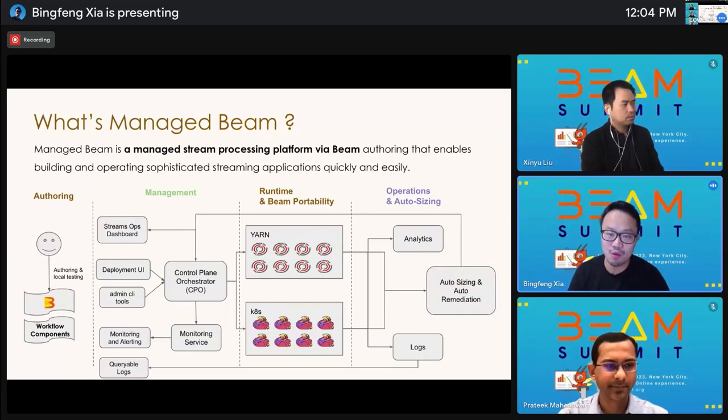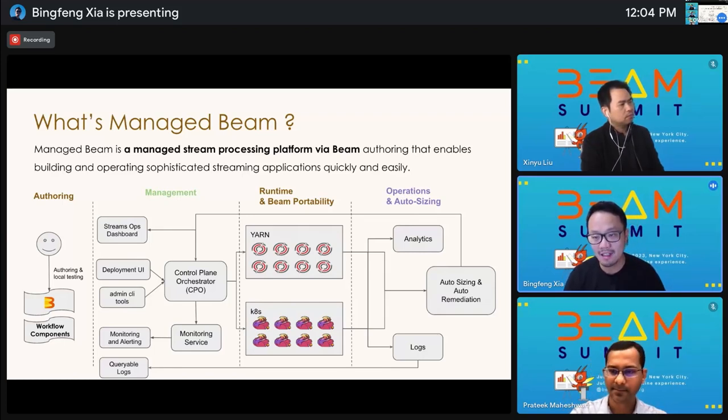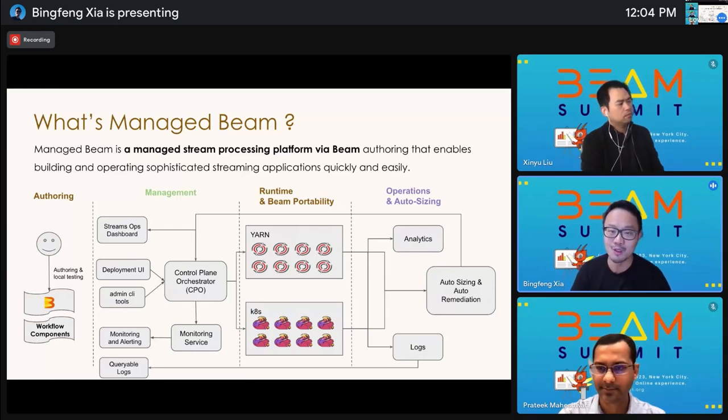At the Infra team, we've also got our own challenges when it comes to offering and operating streaming jobs in production: how do we empower every LinkedIn engineer to easily create streaming processing jobs for their business needs? And how do we streamline the long process to roll out framework upgrades or new versions to all running jobs in production and manage the heavy on-call workload? With all these challenges in mind, we built Managed Beam — a fully managed streaming processing solution through Apache Beam, enabling users to create and operate streaming applications both quickly and easily.